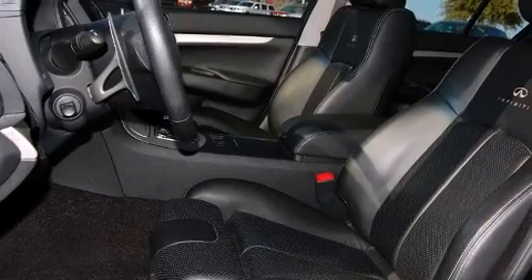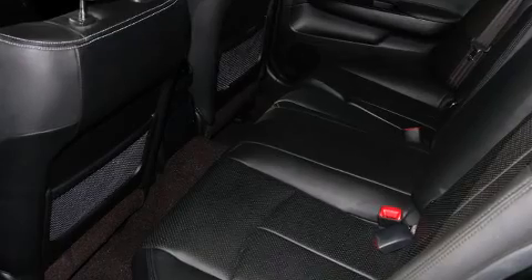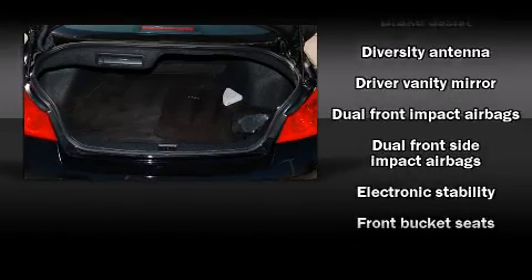Everything is where it ought to be, from the dashboard controls to the door locks and window controls. Premium sound drives six speakers, providing you and your passengers a sensational audio experience.